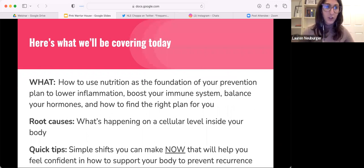I wanted to go over what we're going to be covering today. We're going to cover how to use nutrition as the foundation of your prevention plan to lower inflammation, boost your immune system, balance your hormones, and find the right plan for you. The keyword here is the foundation of your prevention plan.